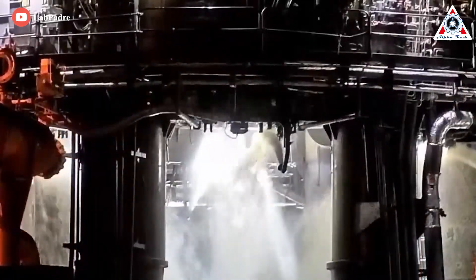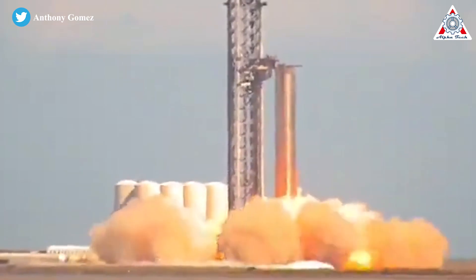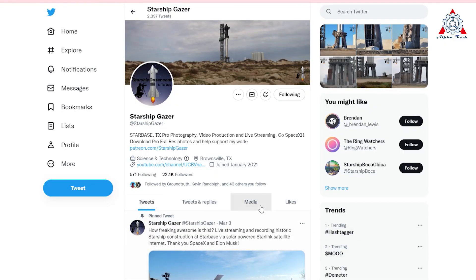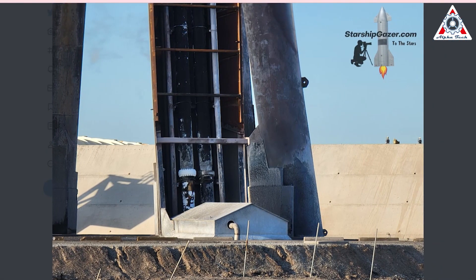In preparation for the latest test of B7, SpaceX teams had installed shielding on the orbital launch mount legs and also tested the fire suppression system. These static fires are as much to test stage 0 as the booster. Luckily, nothing caught fire. Starship Gazer took some pictures of the orbital launch mount after the epic 14-engine static fire, and it also looks fine.